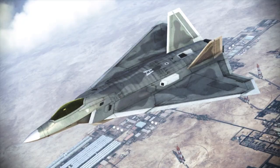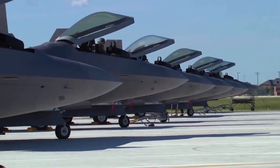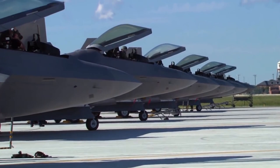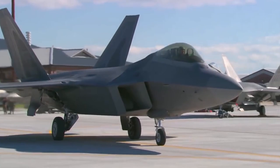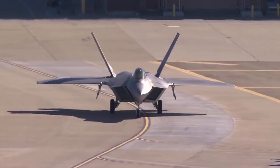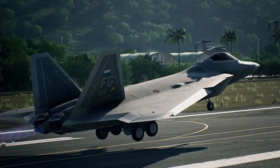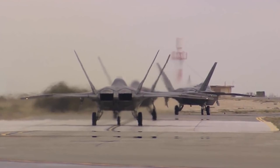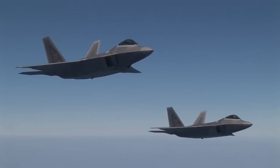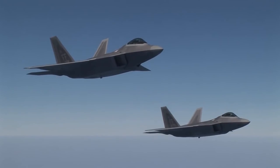FB-22 Strike Raptor: In 2001, soon after the F-22 fighter program began, Lockheed Martin began research to develop a bomber platform based on the F-22 airframe design. The research was intended to take advantage of the successful design and capabilities of the F-22, as such a design based on existing airframes would be faster and much cheaper than developing an entirely new aircraft. The concept was unveiled in 2002.